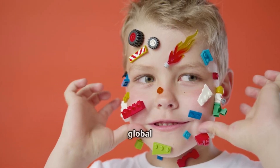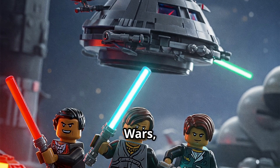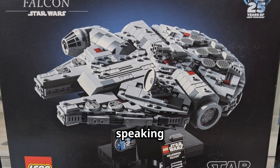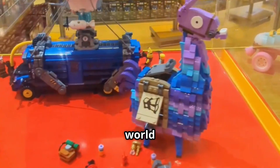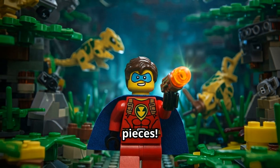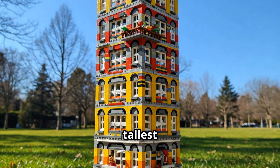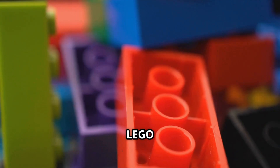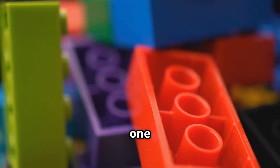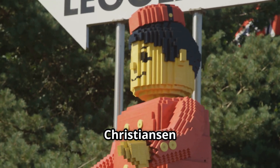Lego isn't just a toy — it's a global phenomenon. From Lego World conventions to epic Lego movies like The Lego Movie and Lego Star Wars, this brand has built an empire. Lego's best-selling sets include classics like the Millennium Falcon, Taj Mahal, and Lego Technic cars. There are over 400 billion Lego bricks in the world — enough for every person on earth to have 62 pieces. The word Lego comes from the Danish phrase 'leg godt,' which means 'play well.' The tallest Lego tower ever built was 114 feet tall — higher than a 10-story building. A Lego brick from 1958 will still snap perfectly onto one made today. Lego's history dates back to 1932, when it was founded by Ole Kirk Christiansen in Denmark.